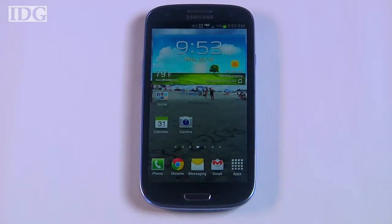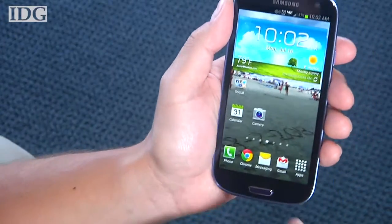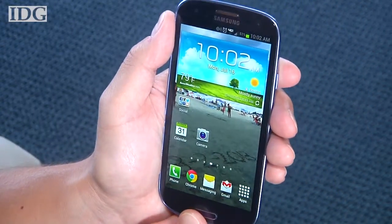Samsung's new flagship smartphone, the Galaxy S3, launched to major carriers in the US last week, and if you're looking for a light but powerful phone, this might be the one for you.